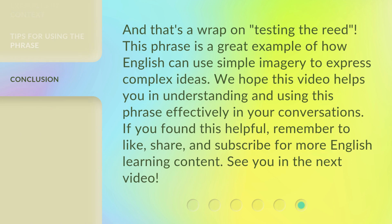And that's a wrap on 'testing the read.' This phrase is a great example of how English can use simple imagery to express complex ideas. We hope this video helps you in understanding and using this phrase effectively in your conversations. If you found this helpful, remember to like, share, and subscribe for more English learning content. See you in the next video.